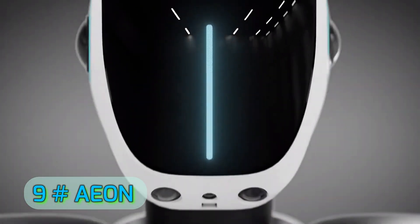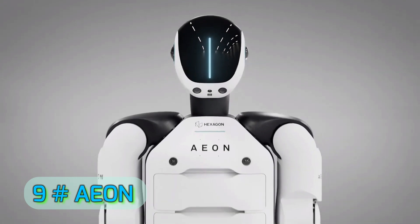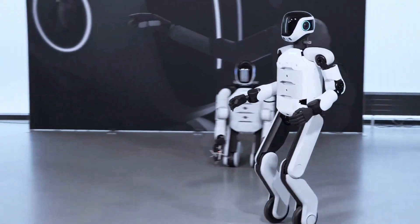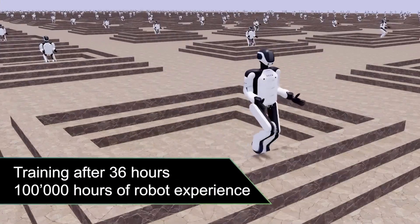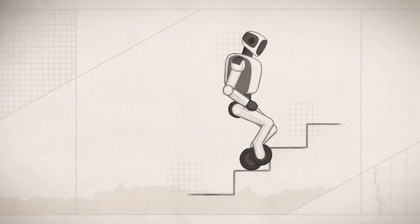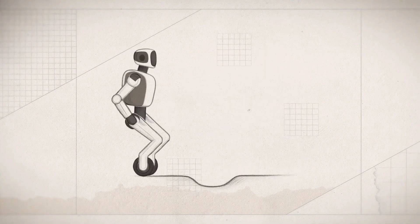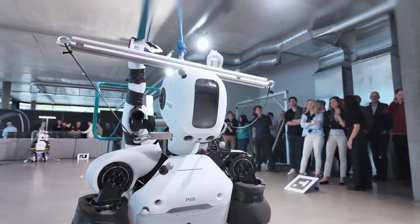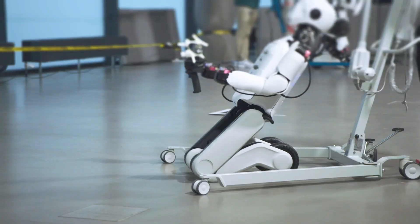At number 9, we have E.ON from Hexagon AB, a company traditionally focused on measurement and industrial solutions. E.ON brings precision to humanoid motion like few others. With LiDAR-based perception, high-resolution torque sensors, and AI-driven motion planning, it can navigate complex industrial environments while performing maintenance tasks.